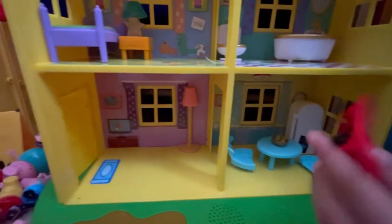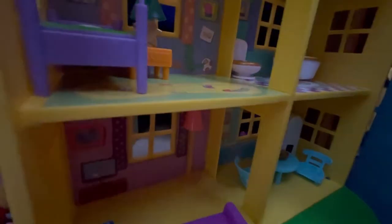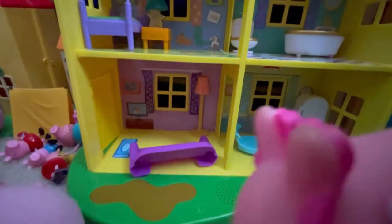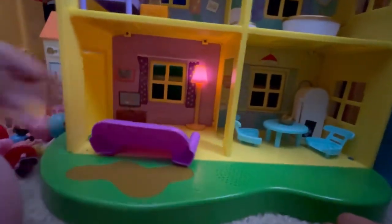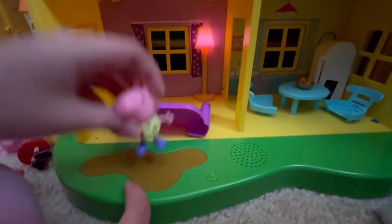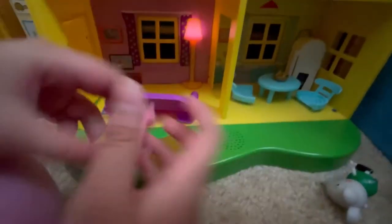Oh, I got it! Sorry guys, we accidentally knocked some things over. I'll put the bike back over here. So this is how to turn on the lights - the lights can turn on, it's pretty cool. And also, let me get Muddy George over here. Since he's muddy, he's jumping up and down in muddy puddles - and making some dances. Muddy Puddles!